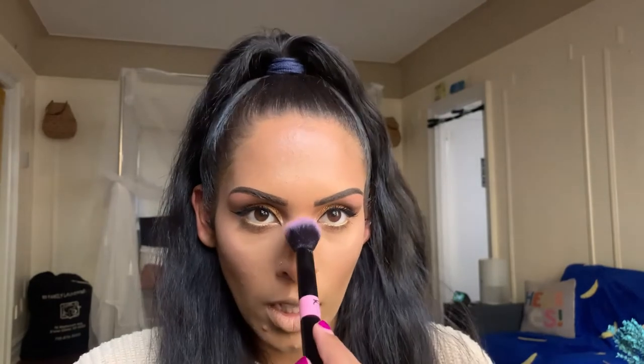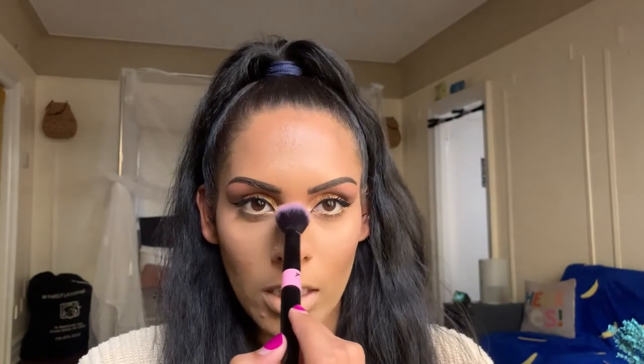For highlighter I'm using the Y05 brush from the YC Collection set and the Maybelline Master Chrome by Face Studio Metallic Highlighter in shade 100 Molten Gold, adding some to the nose as well. So far I do like this brush — it doesn't pack on color too harshly. Some brushes pick up product immediately if you push down hard, and you can do that if you like that style, but I like to build up gradually. It goes on very smooth and I love how it applies.